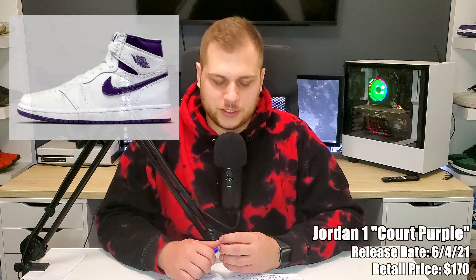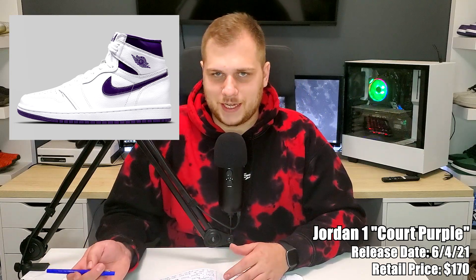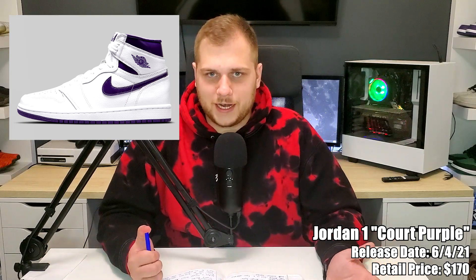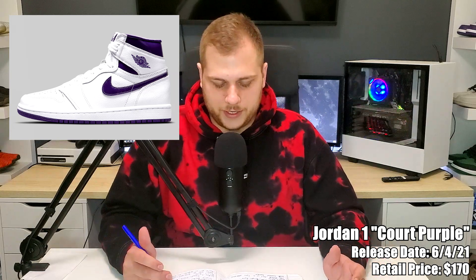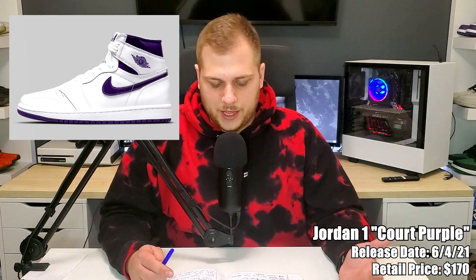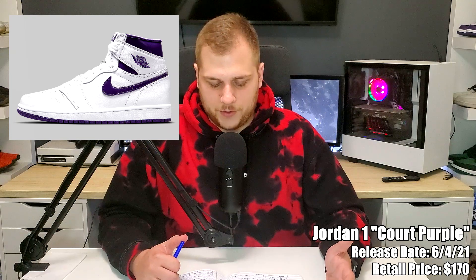Also on the 3rd is the Jordan 1 Court Purple, retailing for $170. It's a women's release so I'm not sure if they'll have extended sizing up to like a men's 13. It's all white with purple accents — I'm pretty sure there was a metallic purple recently that looks basically the same, but this is at least a new one. Not bad, I like the all white with the purple accents. I wish it was more general release but for a women's release it's really good.